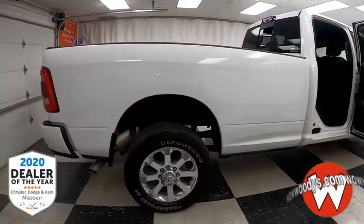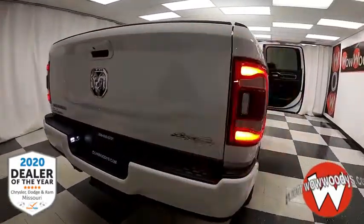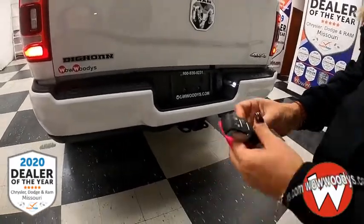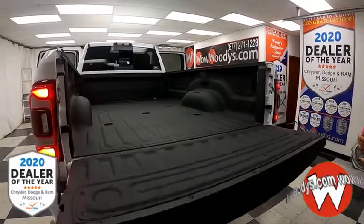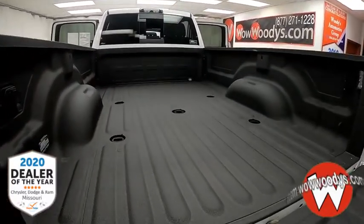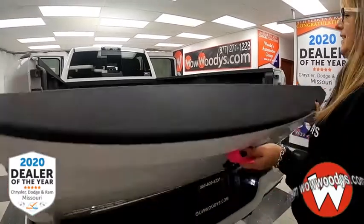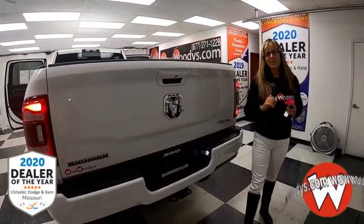Head to the rear — this is a long bed. You've got your LED tail lamps, RAM Bighorn badging, tow package, rear sensing system, and remote start. This also comes with a brand new bed liner as well as that gooseneck towing prep package. You've got your tie-down hooks, bullet liner, a power outlet, and LED lights to light it all up.